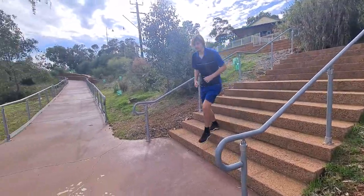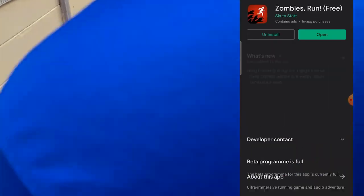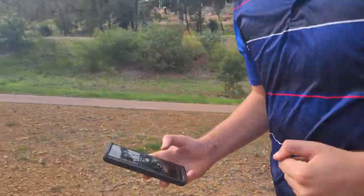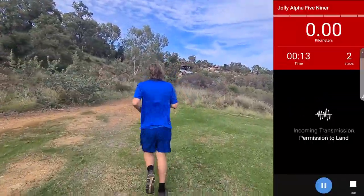Zombies Run is a 2012 mobile application co-developed and published by British studio Six to Start and Naomi Alderman for iOS and Android platforms. Zombies Run creates an immersive experience with the use of audio, creating a thrilling story each time you run.